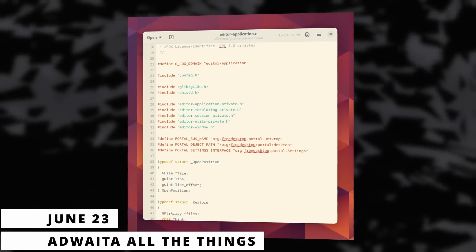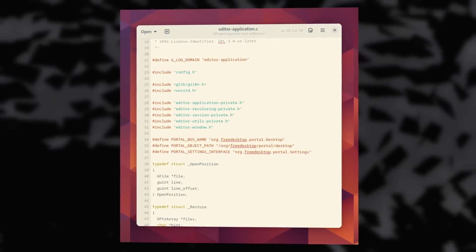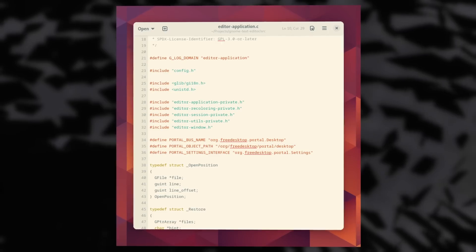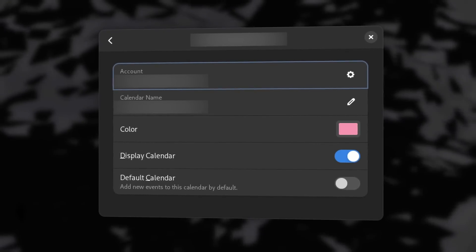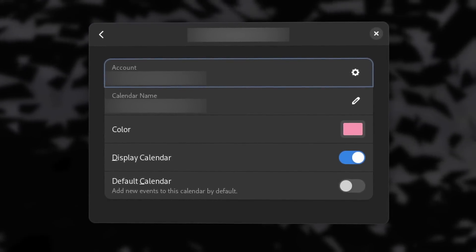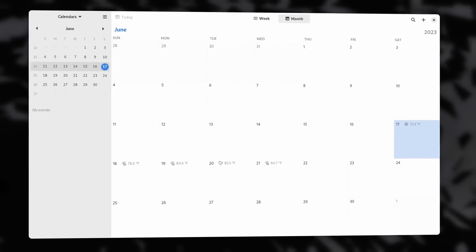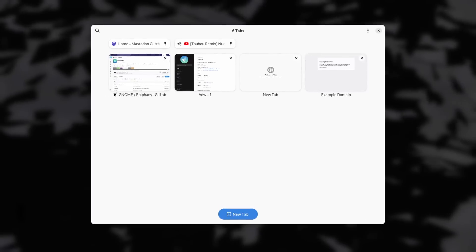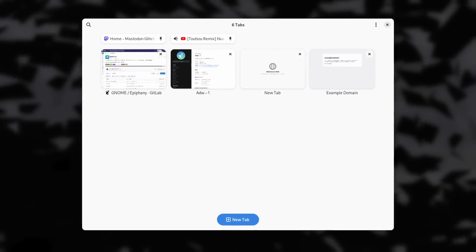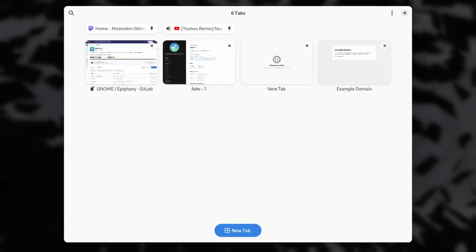There's also stuff happening for GNOME this week, with the text editor now using libadwaita's toolbar view component to be more adaptive. The calendar app now uses libadwaita widgets in the edit calendar page and in the main app's dialogues, so it should look more coherent with other GNOME apps and fit properly on mobile devices. GNOME Web now uses the Adwaita tab overview and some new libadwaita widgets as well, and it looks pretty good these days.